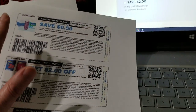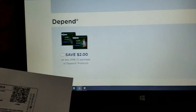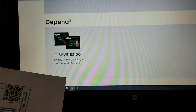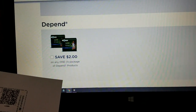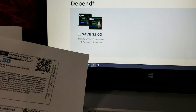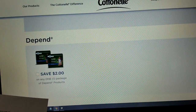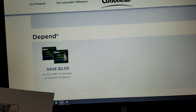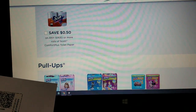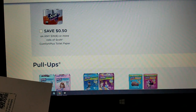I was able to print here, and like I said, I printed off of Huggies last week. With this style of coupons that print, you can use different browsers. So I printed these off in IE and I'll print these off in Chrome. Just try different browsers and you may be able to get more than two copies.